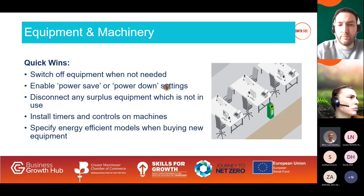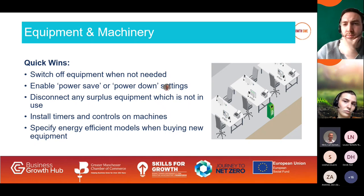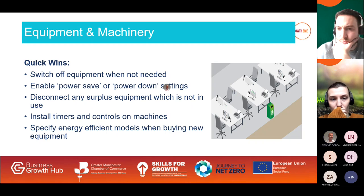For equipment and machinery: switch off equipment when it's not needed, enable power-save or power-down settings, and disconnect any surplus equipment not in use. Install timers and controls and check those settings regularly. Specify energy-efficient models when buying new equipment. A simple example: water coolers, vending machines, or coffee machines. We helped a business install timers on their water coolers — very low cost at about £15 to install — saving them nearly £150 per year. Many of these actions are fairly simple and obvious, but many businesses don't do any of them. The price rises in the last 12 months are now making people think about it.